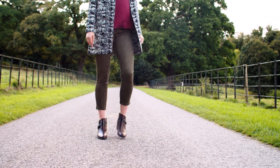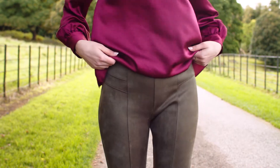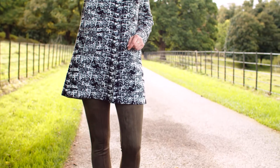Texture is the perfect complement to print. These moleskin trousers sculpt your figure, giving you a great shape, and also feature a fashionable zip detail to the ankle. They're available from Paco in sizes 8 to 18 in khaki and berry.